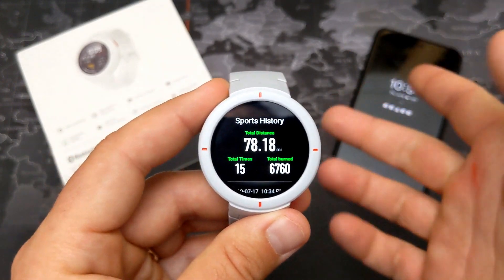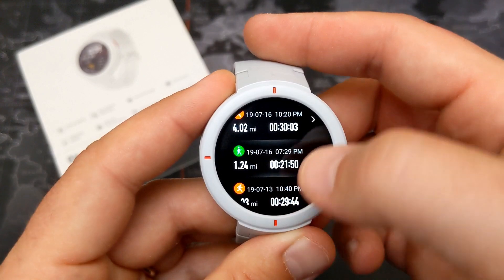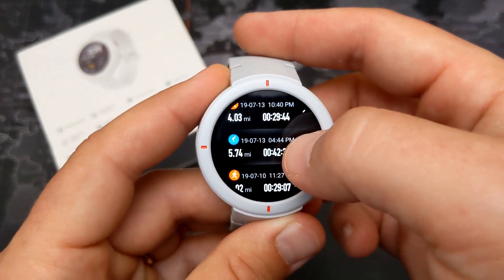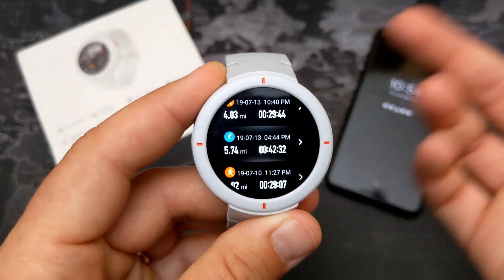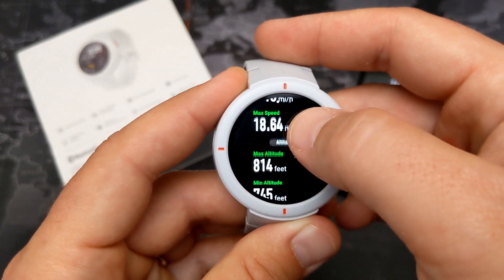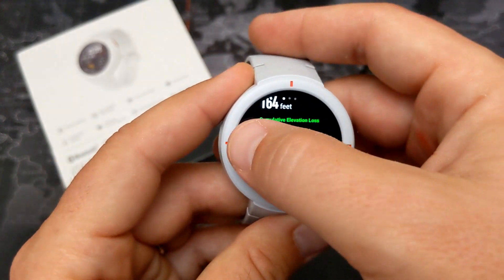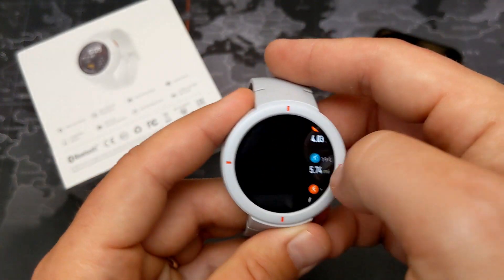It also tracks cycling — you can see I went for a ride, and there's also a walk I did with my kids. It shows the same detailed information including heart rate and altitude for all activity types.